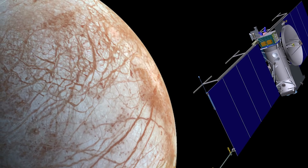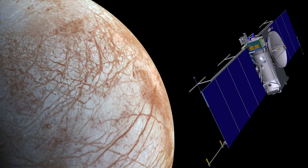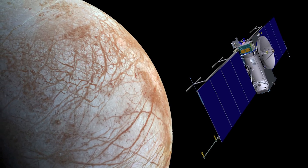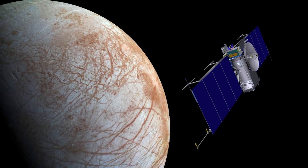Some even say that there's a better chance of life being found on Europa than there is on Mars. From the size and location of the moon to who actually discovered it, in the video today we're going to take a look at some very interesting facts that you might not know about Europa.